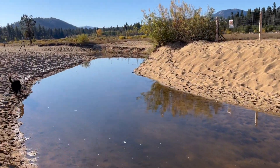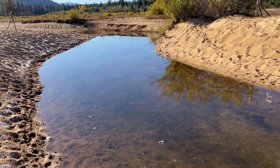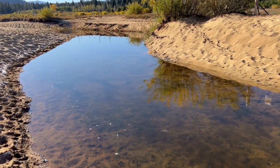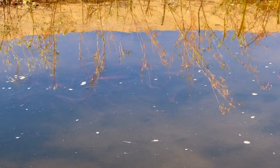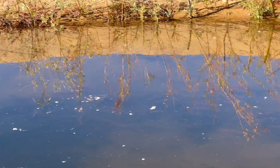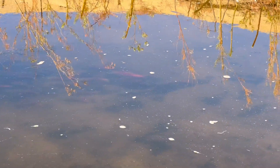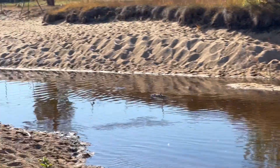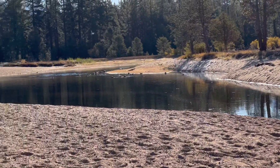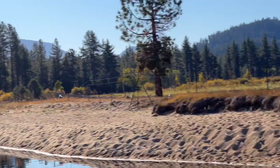We're walking further up towards the estuary here. Let's see if we can see the fish. They're not exactly piled in here yet, but this just happened. They swim on up through here into the estuary, which is very low, and on up the creek.